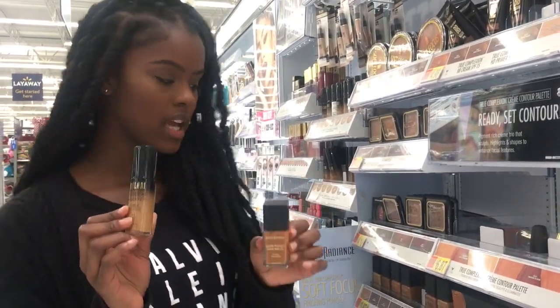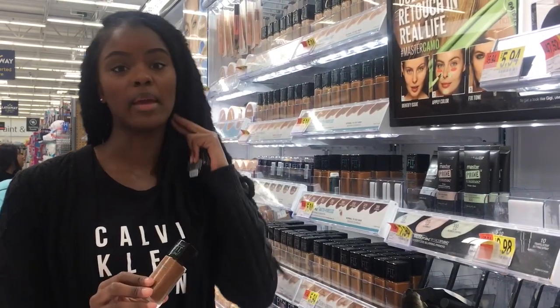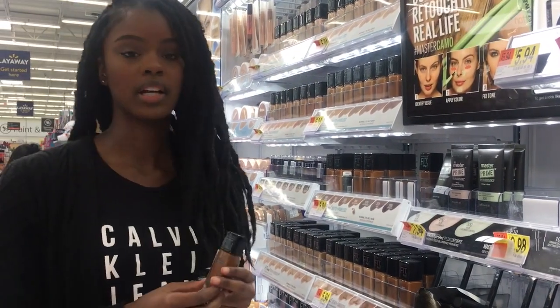The foundations I've chosen are Black Radiance and Milani Two in One — both very affordable, under five dollars. Another great foundation is Maybelline Fit Me; as you can see, they have a really wide range of products for a lot of skin types.